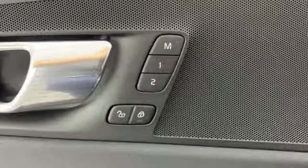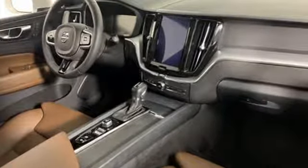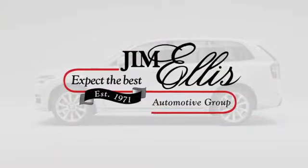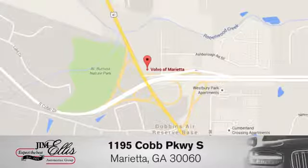Volvo for life. If you've been waiting for the perfect time for a test drive, the time is now. Experience it today. At family-owned Volvo of Marietta, things are different. We're conveniently located near Dobbins Air Force Base on Cobb Parkway.